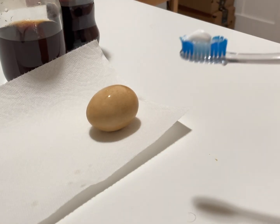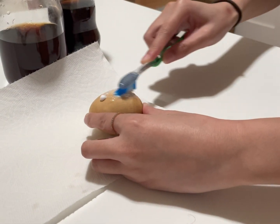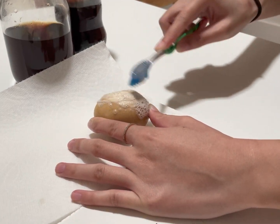There is one way we can help protect our teeth from sugar that we eat — by brushing our teeth twice a day. See how after we brush the egg it becomes more white and clean?